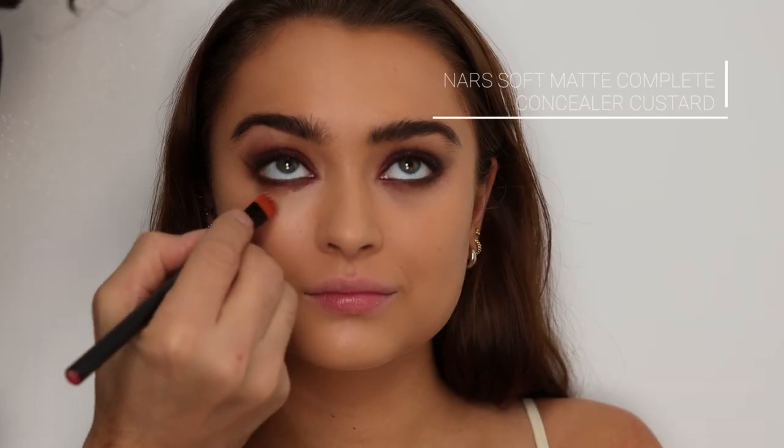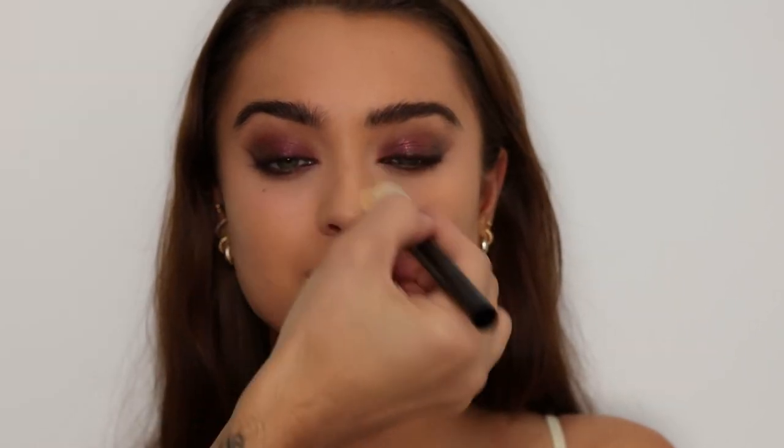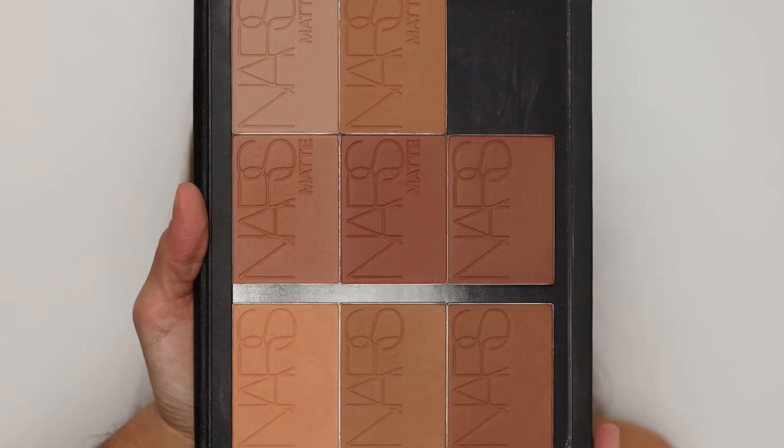Then I'm gonna clean everything up and use the Soft Matte Complete Concealer underneath to really clean it up and make it look super bright under the eye, and press that in with my finger. Then set everything with the light reflecting setting powder in Crystal.